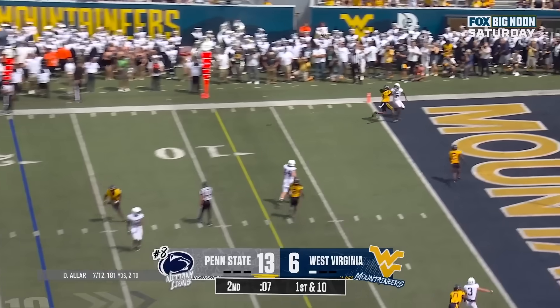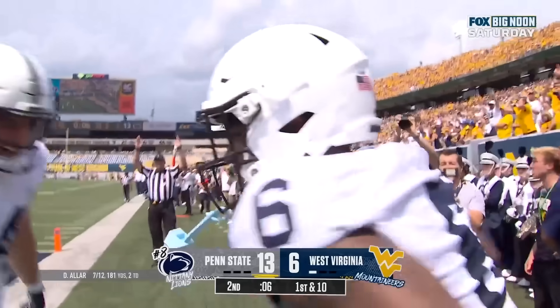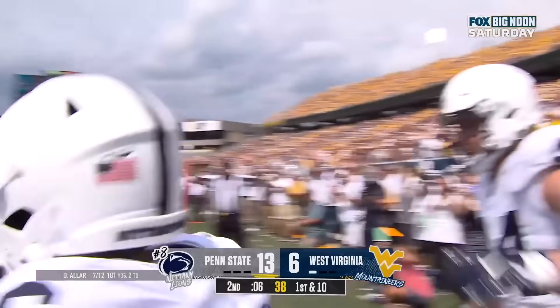Aller looks the other way, floats it back shoulder — touchdown, Nittany Lions!